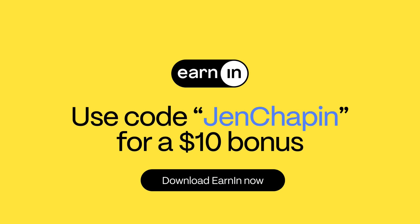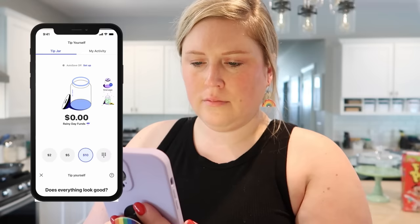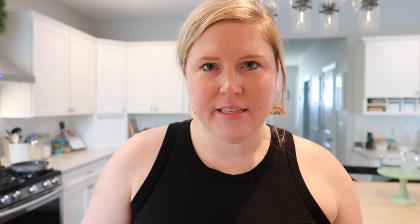From now until September 30th, EarnIn is giving all of my subscribers a $10 bonus just for signing up and making your first transfer with my promo code, Jen Chapin. All you have to do is click the link in my description box, download the EarnIn app, sign up, transfer up to $100 of your earnings, and set up a Tip Yourself account in the app to get your $10 reward.